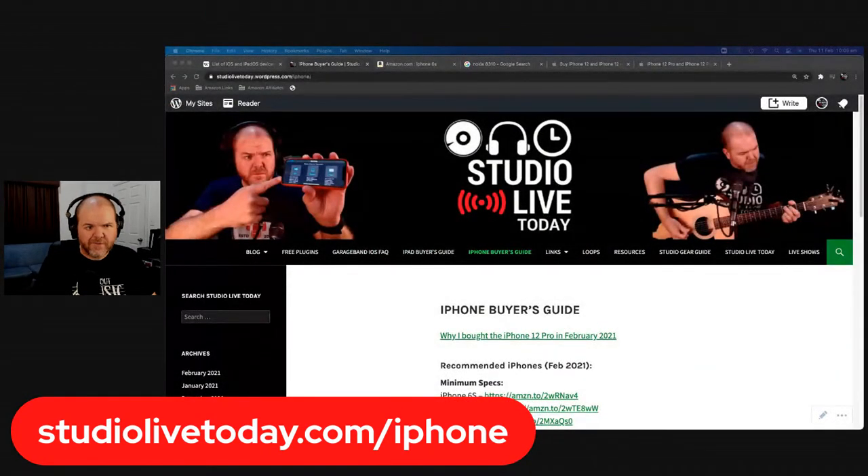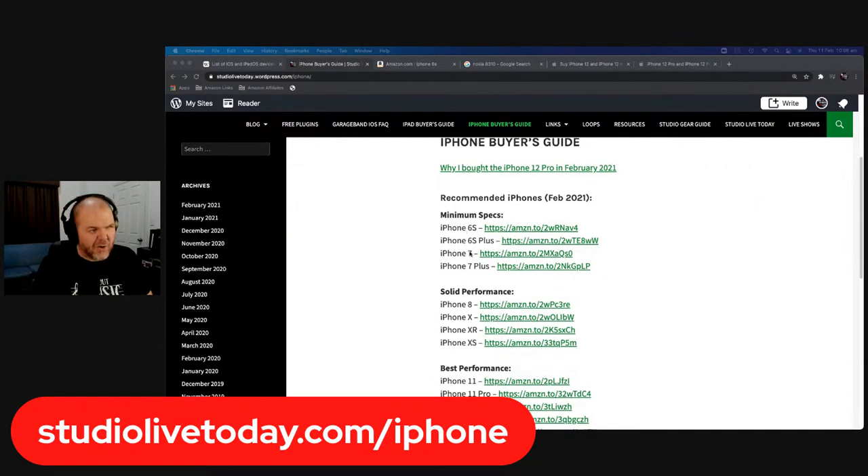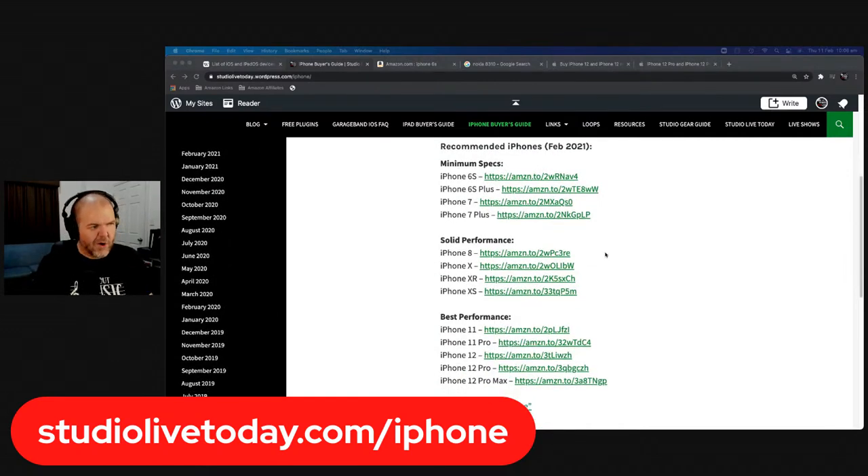If you're just joining us here live and want to play along, jump over to studiolivetoday.com/iphone. If you're in the market for a new iPhone or want to find out what I recommend for creators, that's the place to go. I've got my recommendations there including the 6s and 7s — don't go earlier than a 6s because it won't run iOS 14, therefore it won't run the latest version of GarageBand.